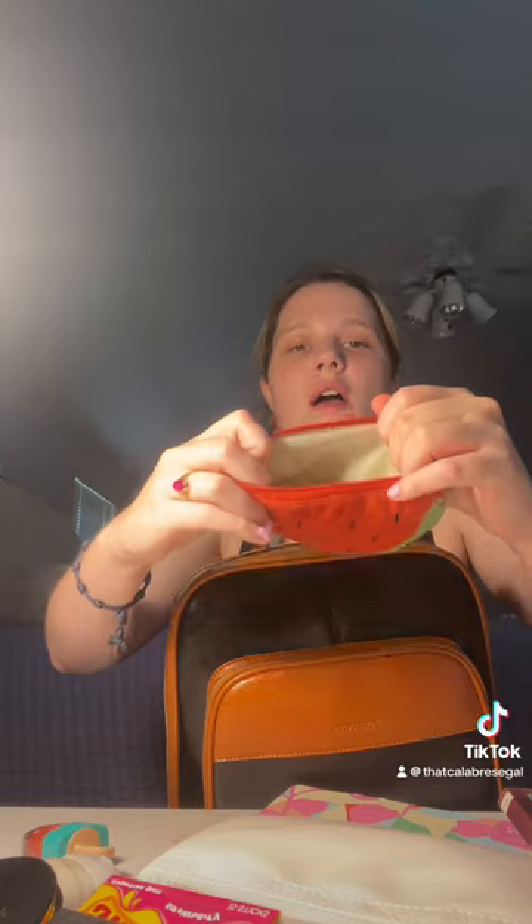This watermelon pouch is filled with cough drops, mints, Jolly Rancher, toenail clippers — just in case if I need to clip my nails in case there's an accident. Tic Tacs, hair ties — if you know, you know.